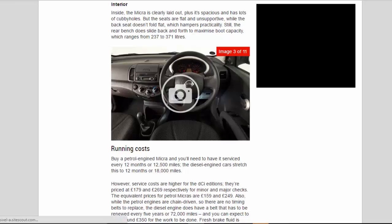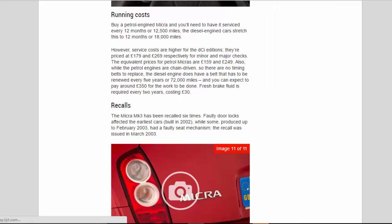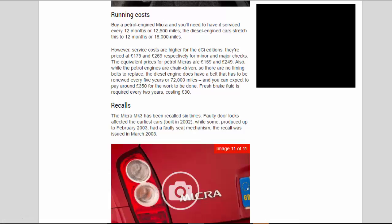Buy a petrol-engine Micra and you'll need to have it serviced every 12 months or 12,500 miles. Diesel engine cars stretch this to 12 months or 18,000 miles, however service costs are higher for the dCi editions — priced at £179 and £269 respectively for minor and major checks. The equivalent prices for petrol Micras are £159 and £249. The petrol engines are chain-driven so there are no timing belts to replace, but the diesel engine does have a belt that must be renewed every five years or 72,000 miles, costing around £350. Fresh brake fluid is required every two years, costing £30.